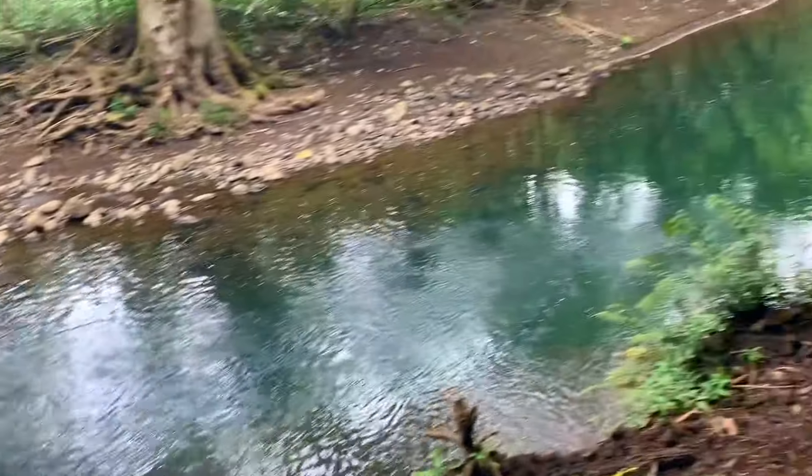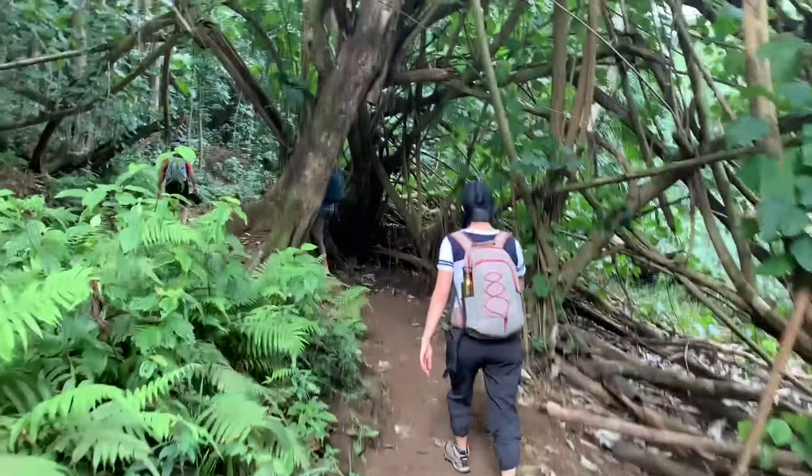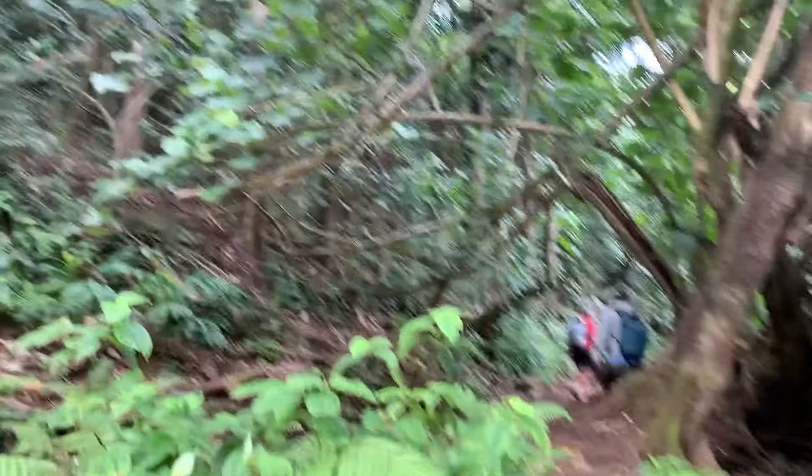For the rest of the trail we follow the river upstream and the bamboo gives way to giant mangrove trees, ferns, and hibiscus plants. Look how clear the stream is behind me here.